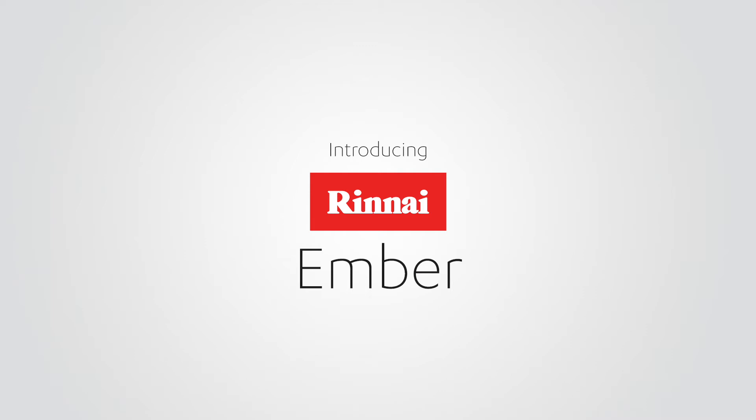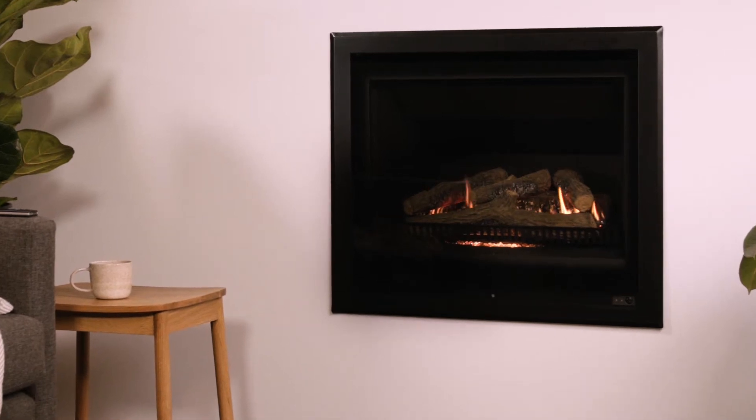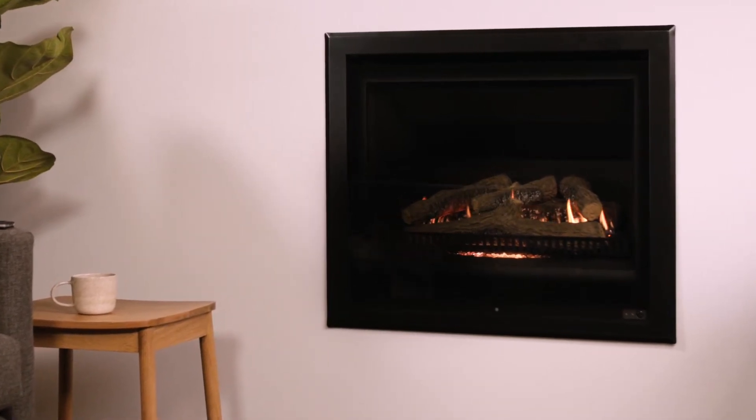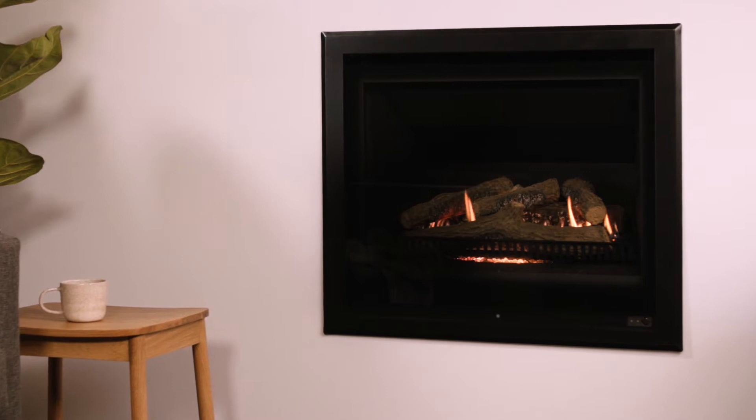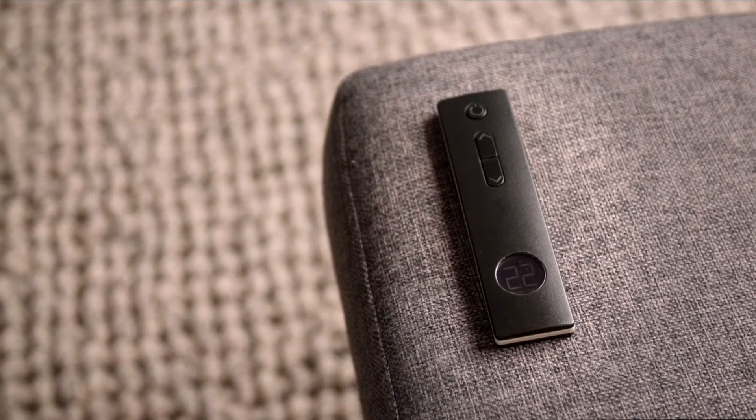Achieve real radiance in your home like never before with the Rinnai Ember Gas Fire. This little hottie offers the authentic look and feel of a real wood-burning fire, giving you instant fire at your fingertips with a slim intuitive remote.